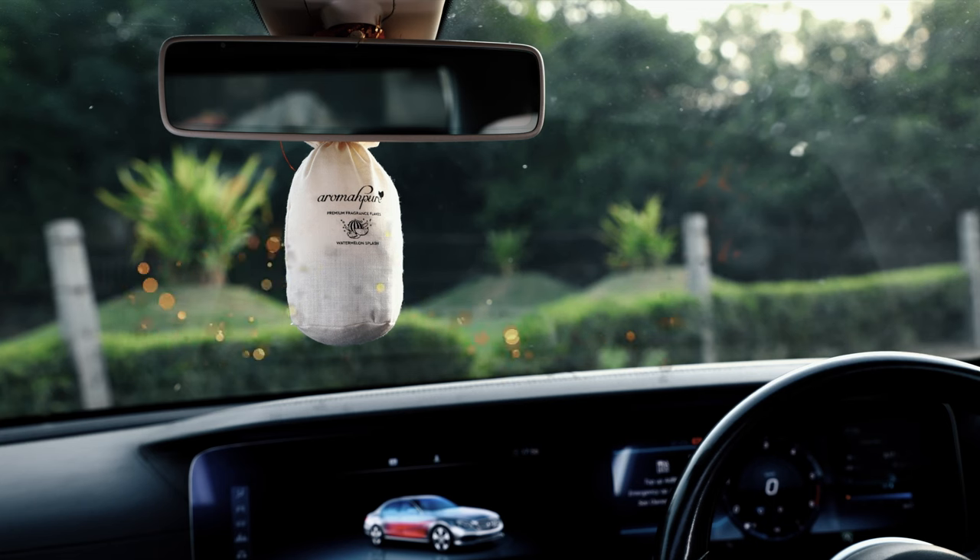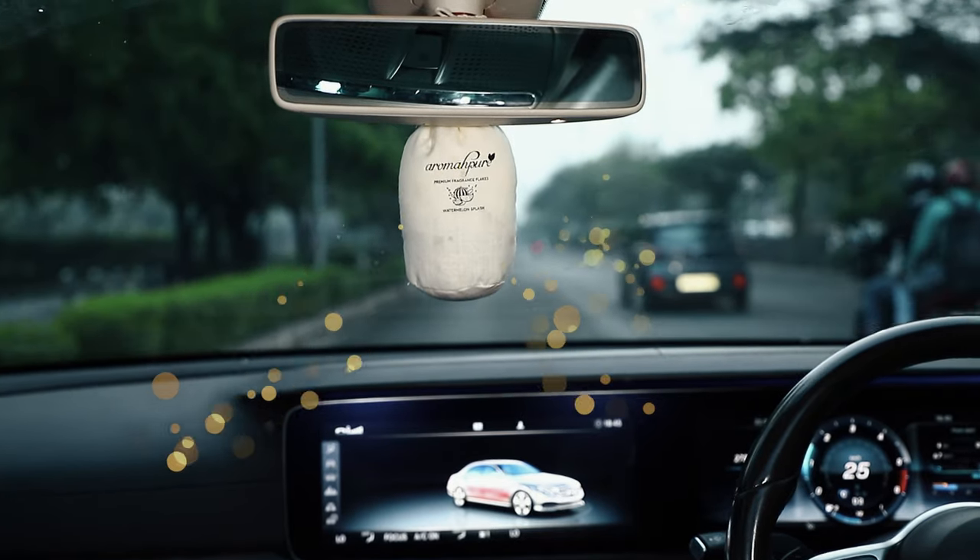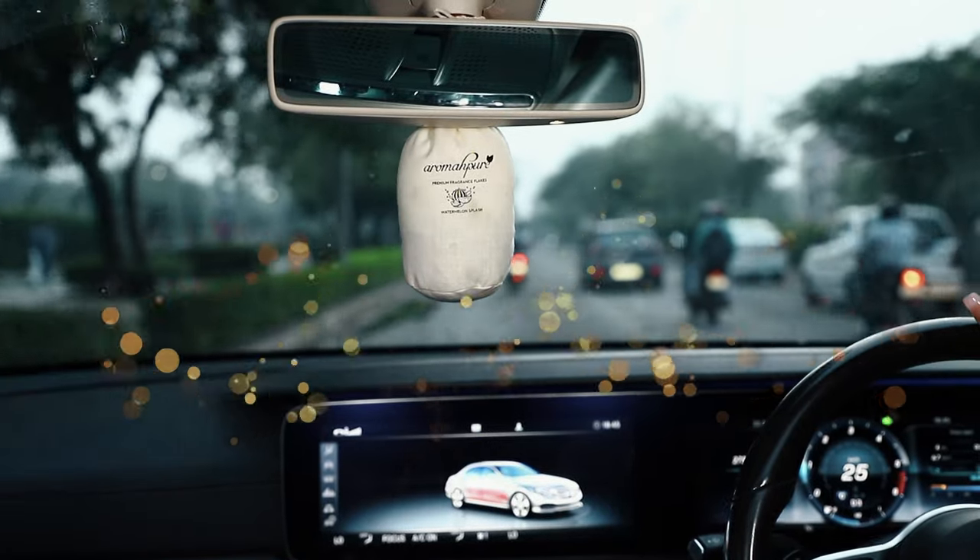You can set this pouch around your rearview mirror. Now, enjoy luxurious rides with fragrances that last up to 30 days.